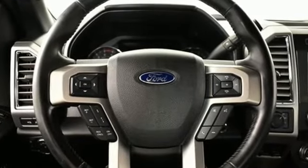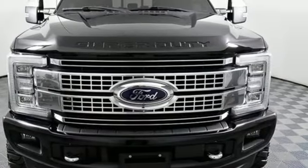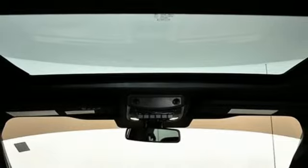Intercool Turbo V8 Engine, 4-Wheel Drive, Automatic Transmission, Trailer Brake Controller, Integrated Navigation System.